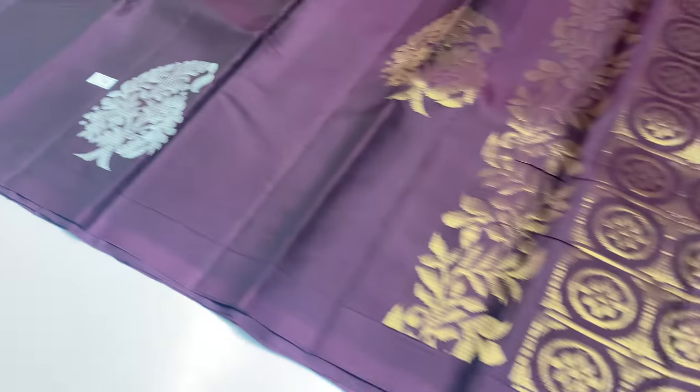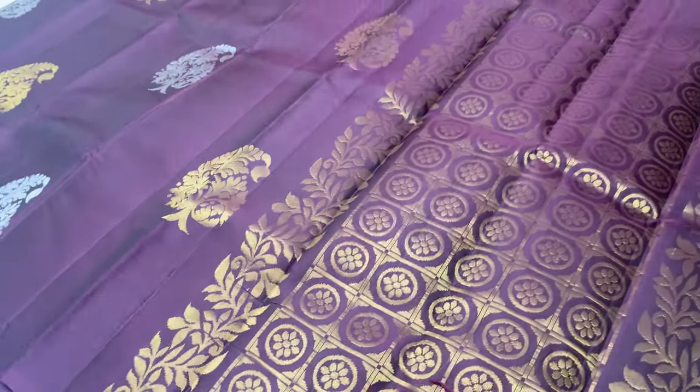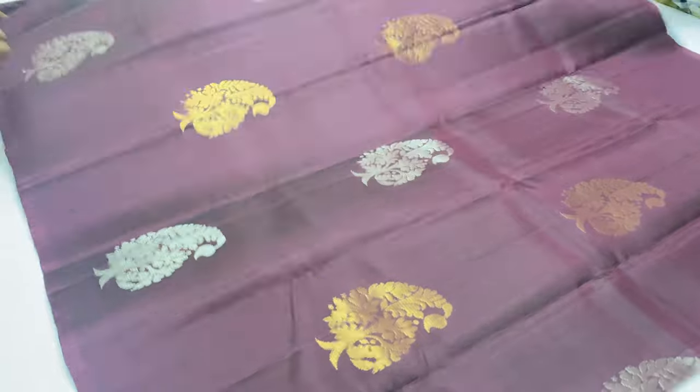The price will be mentioned and shared in our WhatsApp groups. In the WhatsApp group, you can see the pictures and videos. Sari 736, coffee brown, full sari one color, gold and silver zari motif.